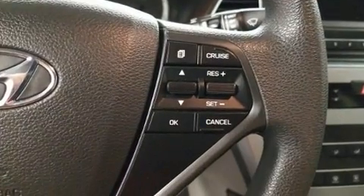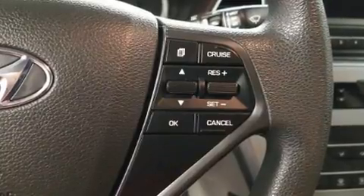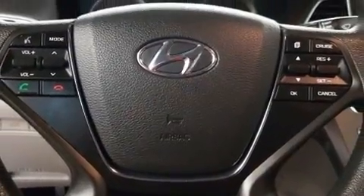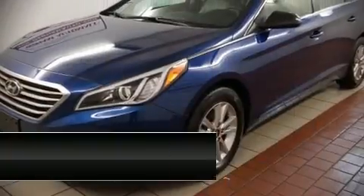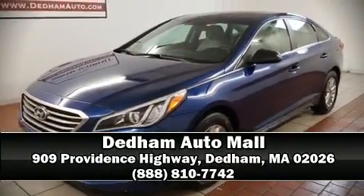It also arrives with a Carfax history report indicating just one previous owner. Our team is professional and we offer a no-pressure environment. Call now to schedule a test drive.